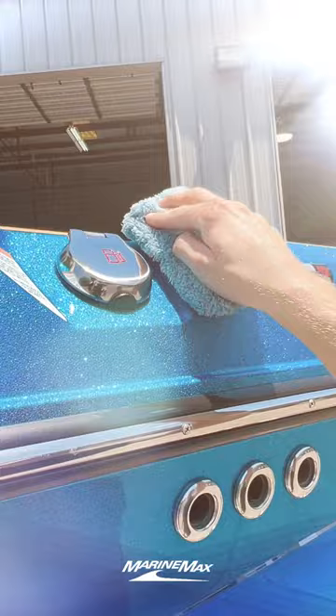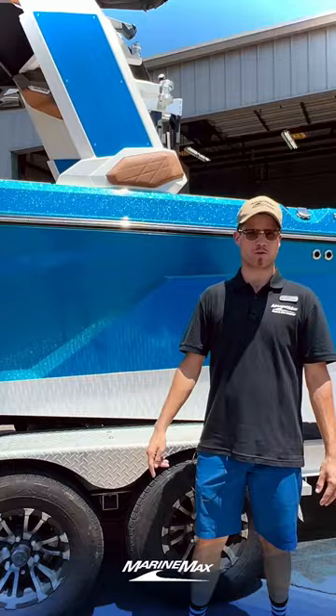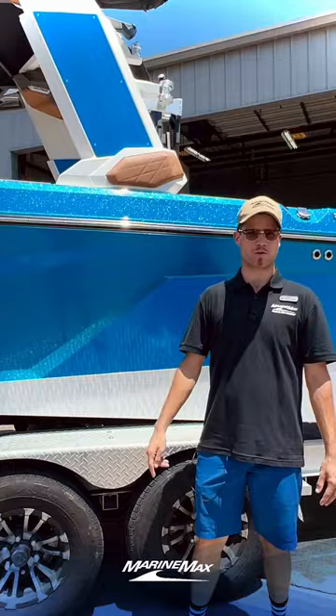tree wax, any kind of natural bug guts — anything you can think of doesn't stand a chance to a ceramic coating on the exterior of your boat, nor the interior coating.